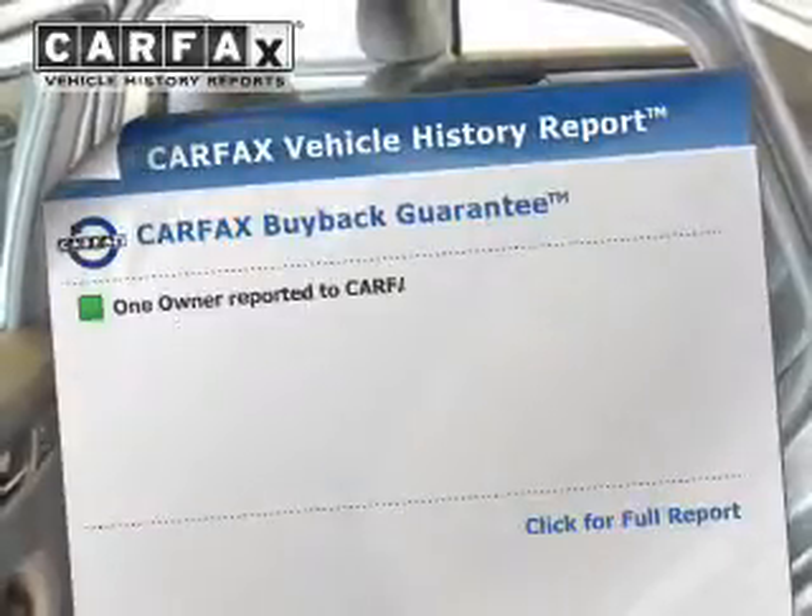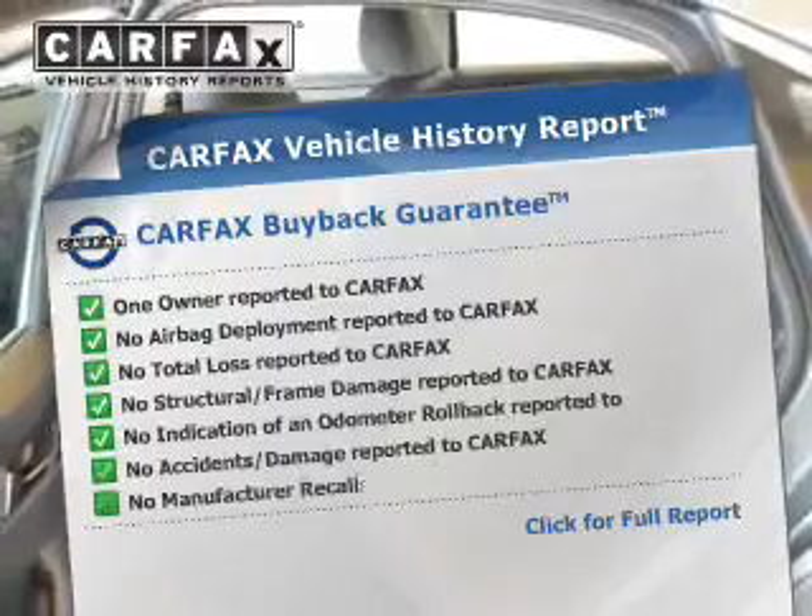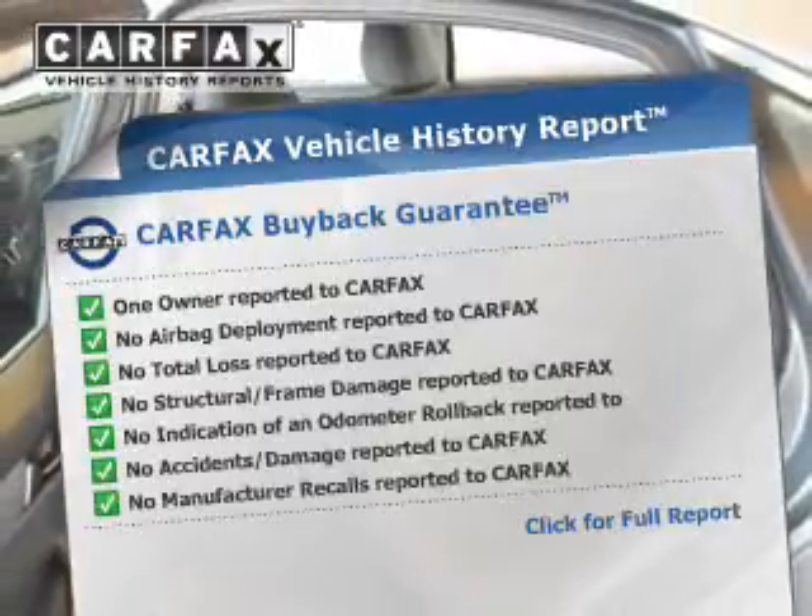Rest easy knowing this vehicle comes with a Carfax Vehicle History Report from Carfax, the most trusted provider of vehicle history information. Great quality at a great price. Call or click to contact us today. Have a great day.